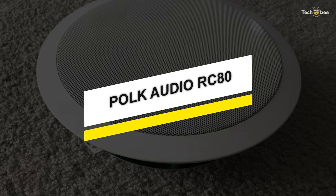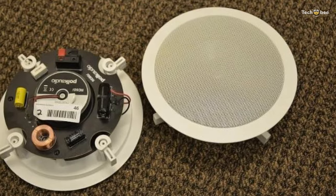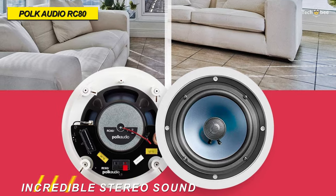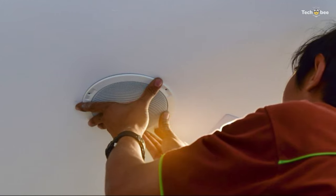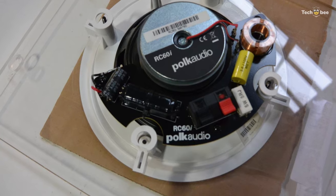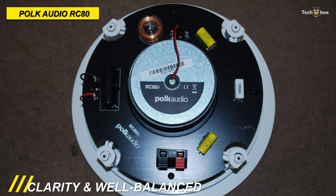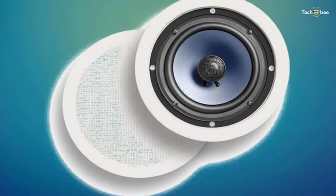The Polk Audio RC80i two-way in-ceiling speaker delivers incredible stereo sound to any room in your home without using any floor or shelf space. It utilizes an 8-inch dynamic balance, mineral-filled polymer composite cone with a rubber surround that outlasts cheaper foam surrounds. It also uses a 1-inch ring radiator tweeter with a 15-degree swivel mount. Its swivel-mounted tweeter enables direct high-frequency control that ensures spacious imaging with exceptional clarity and well-balanced sound in any listening position, even off-axis listening positions.